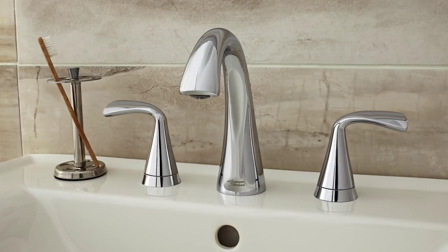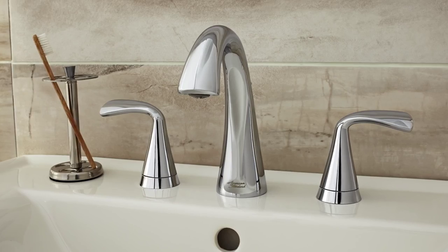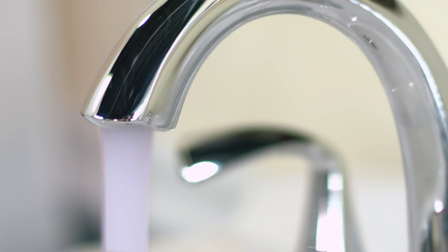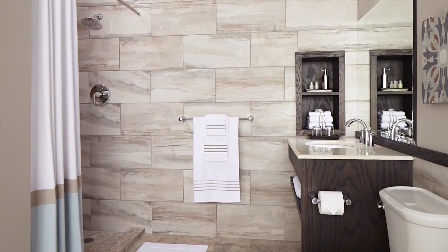The Fluent faucet's flowing lines and fluid design brings effortless style and simple beauty to your bathroom. Inspired by the free flowing lines and curves of water, the Fluent collection undoubtedly represents smooth, elegant and timeless design.